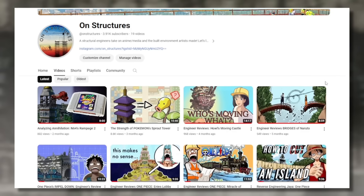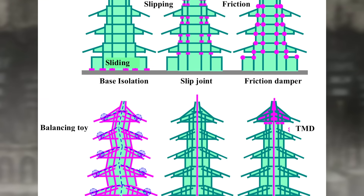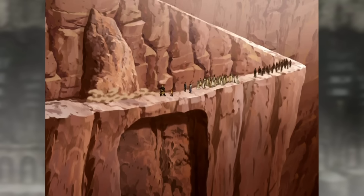With the On Structures channel, we have a proclivity for structural systems. Since we have a reasonable in-universe explanation owed to the earthbenders, I thought it'd be fun to investigate this a bit more realistically. So let's do some structural analysis — which, reportedly, is very boring. Please don't tell them that!